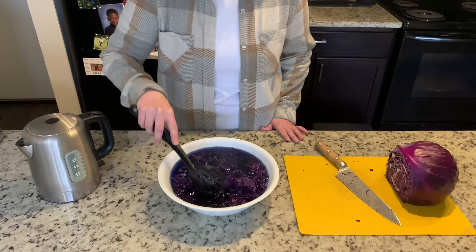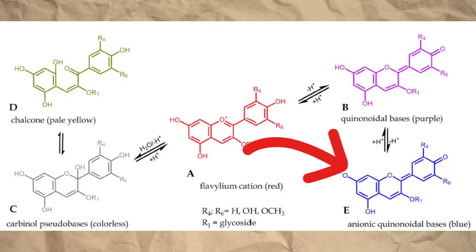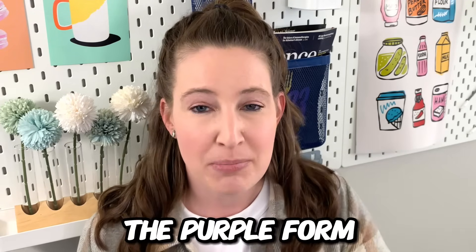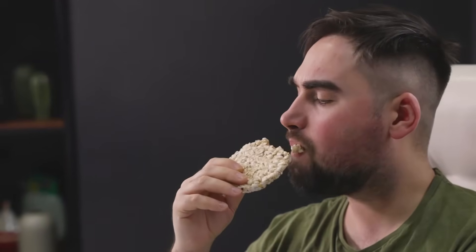Looking at our cabbage extract, it's sort of a bluish color right now, which gives us a hint that most of the anthocyanins are in the anionic quinodal base form — the blue form. If we look at the arrows from blue to the purple form, adding H⁺ — which is just shorthand for adding acid — can make the blue form go purple. When the liquid looks deep purple, we know anthocyanins are in the quinodal base form. If we want to go even further to the red form — the flavillium cation — we just add more acid or lemon juice to convert the purple form to a pinkish-red. And what's really cool is each of these is reversible: if you add a base like baking soda, you can change the colors back to purple and even further to blue, though adding that much baking soda might not be super tasty.